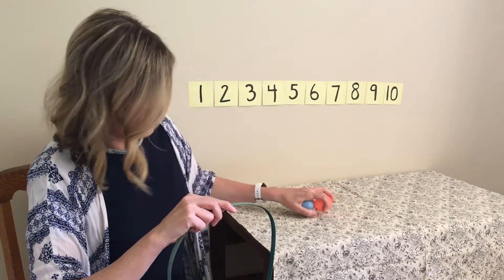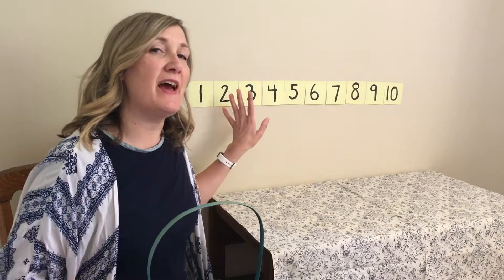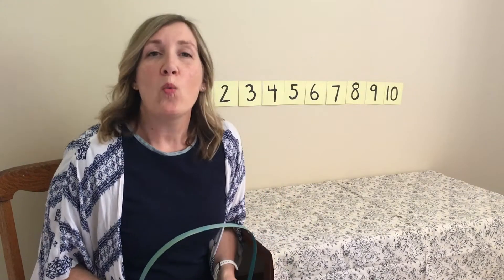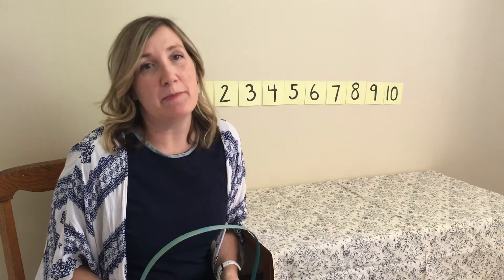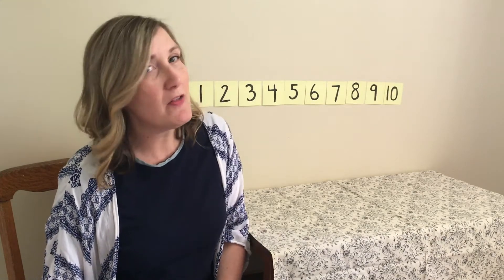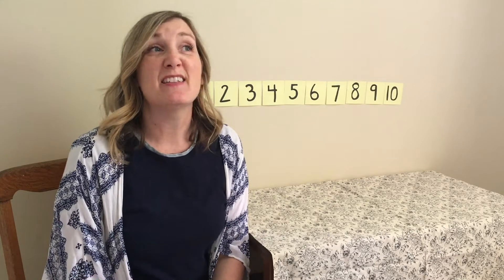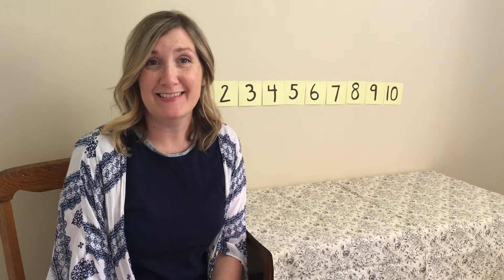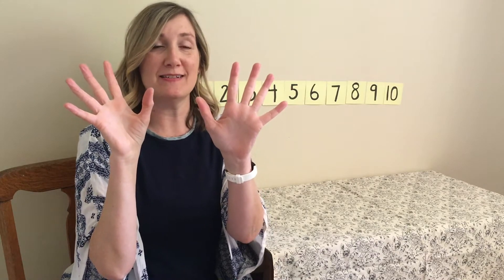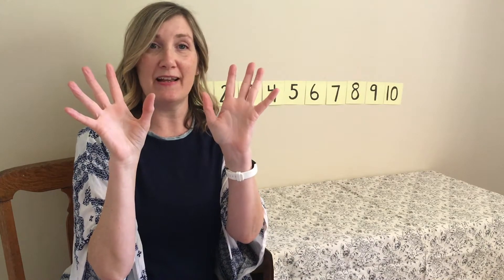This time I have another idea — we can also use the number chart. What do you have with you all the time that you have ten of that can help you with counting? Your fingers! Everyone show me ten. All of your fingers are ten. One, two, three, four, five, six, seven, eight, nine, ten.